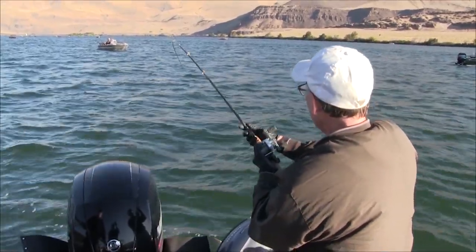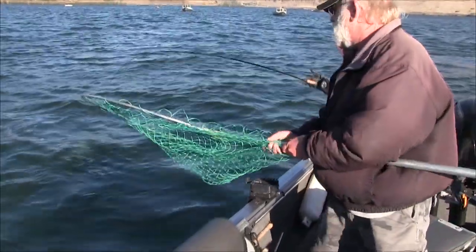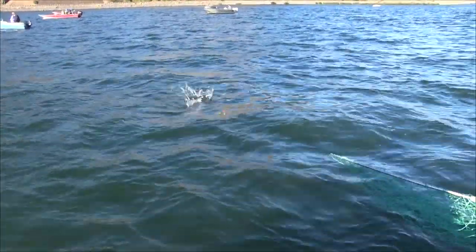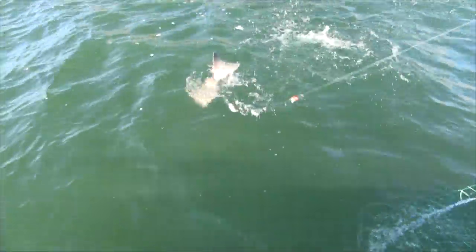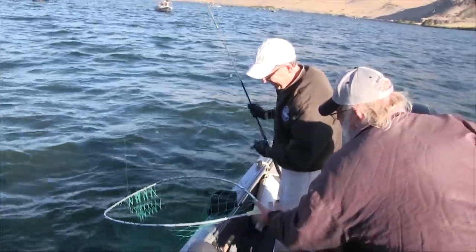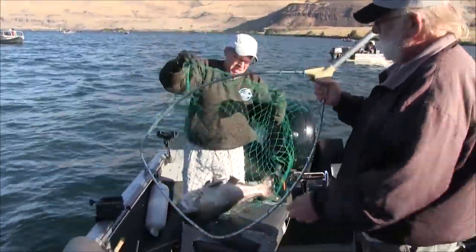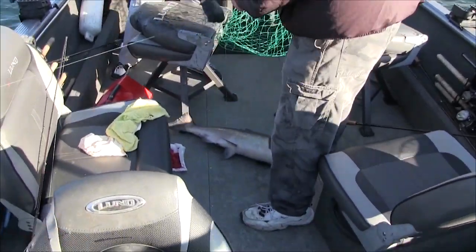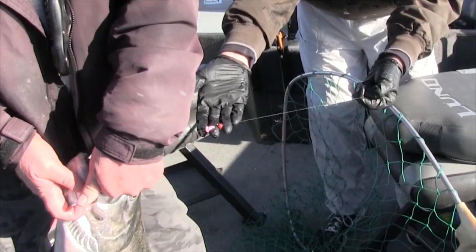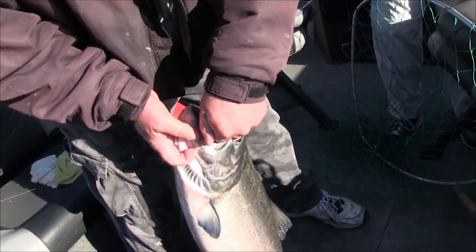We're using eggs, hover fishing, and I also put a heavy bead — a soft heavy bead with scent — above the hook. I see color. In the net! Nice fish. Nice first fish.